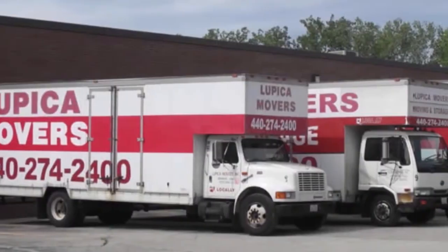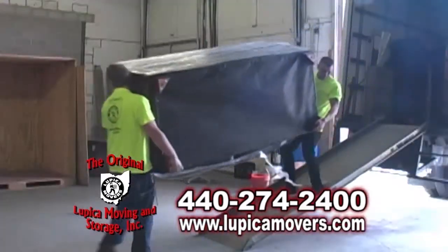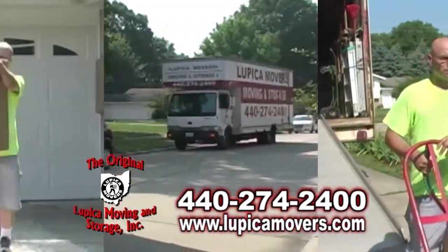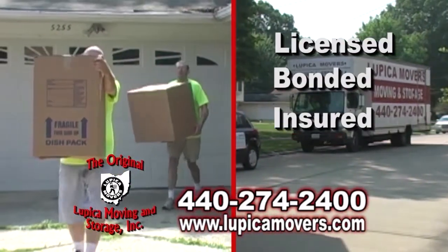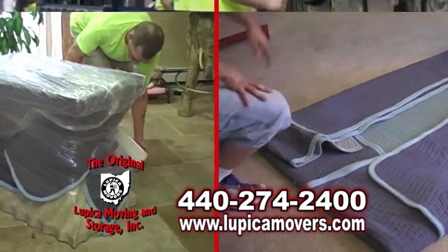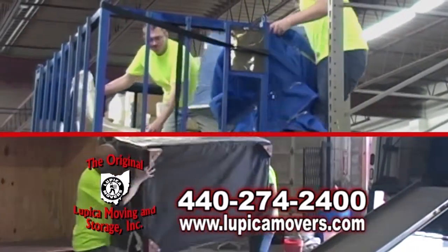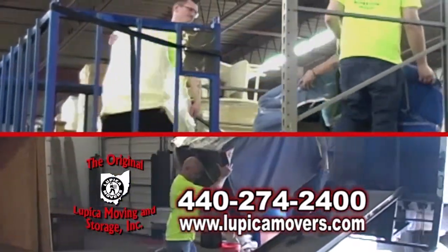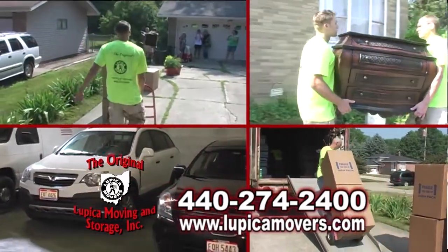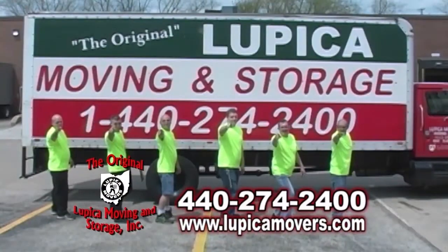The original Lupica Moving and Storage is a family-owned and operated moving company, offering inside warehouse storage and professional moving services. The original Lupica Movers are fully licensed, bonded, insured, and offer seven-day-a-week service at no extra charge. Their storage warehouse is a full-service bonded storage facility with carpeted floors, triple security 24 hours daily, and pest control. When you need a reliable, high-quality moving or storage company, contact the original Lupica Movers today — the best move you'll ever make.